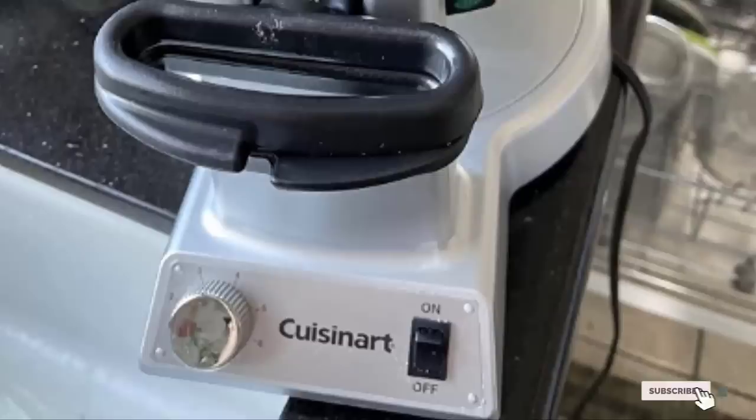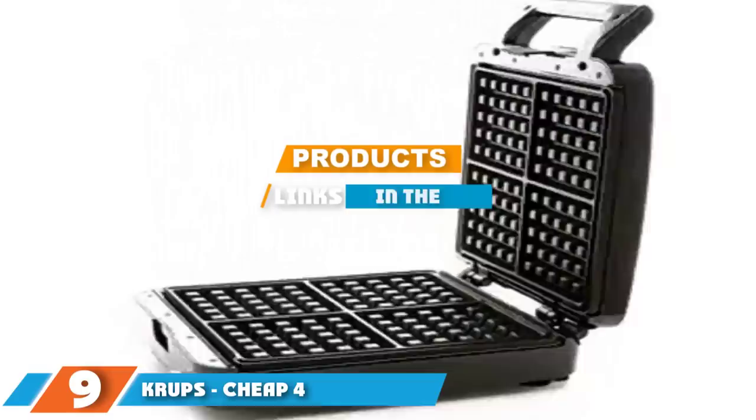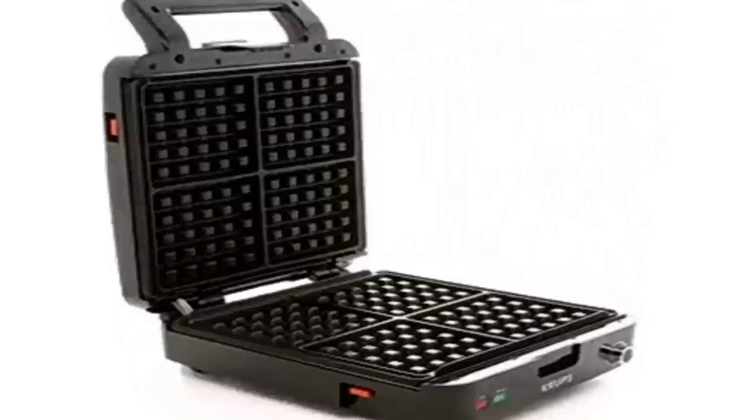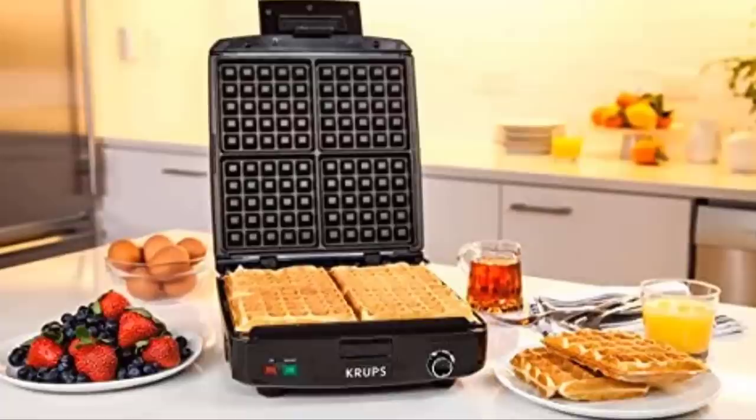Next, at number nine, we have the Krups 4-piece waffle maker with removable plates. If you are looking for a Belgian waffle iron that does the job right all the time, you should try the Krups Belgian waffle maker. The best part is that it makes four waffles at once, making it a great option for people with large families who love waffles for breakfast.